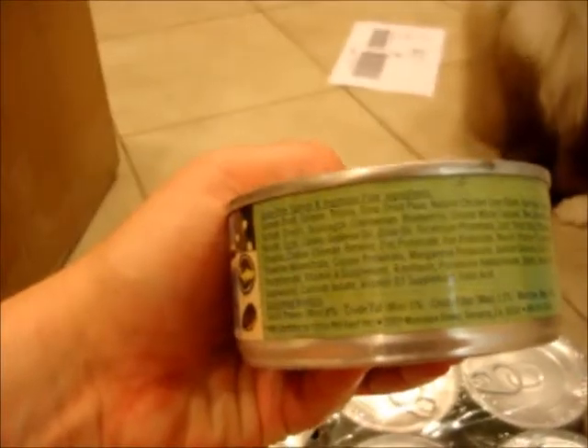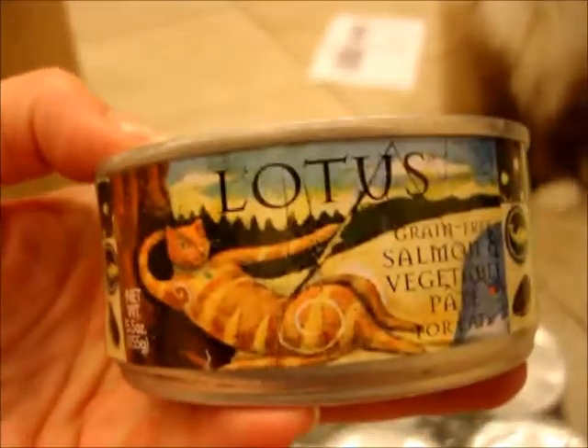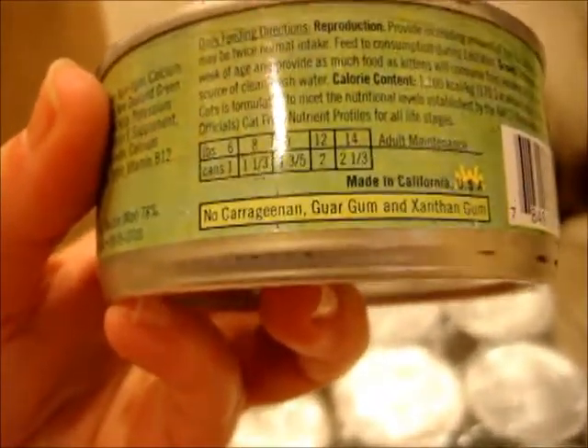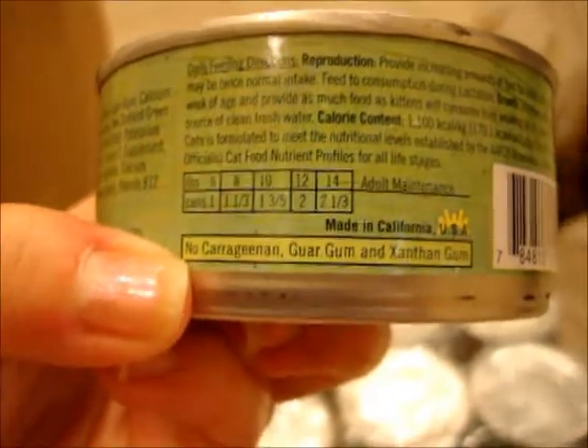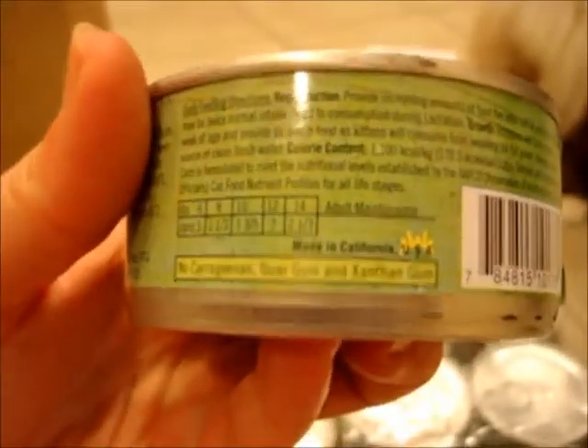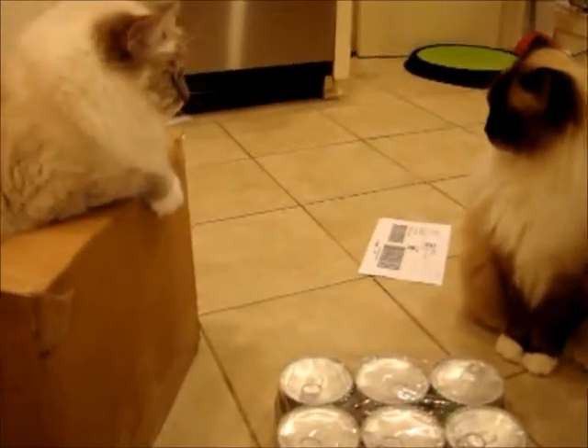I'm going to open up one of these and see how they like it. We're going to review each flavor individually, and in each review I'll include the guaranteed analysis information as well as the ingredients. This is really important for cats — that cat food doesn't contain certain ingredients. Liz talks about that on her natural cat care blog. I'll include a link to Liz's blog post where she keeps an updated list of foods that are good to feed your cat. So let's open it up and see what they think.